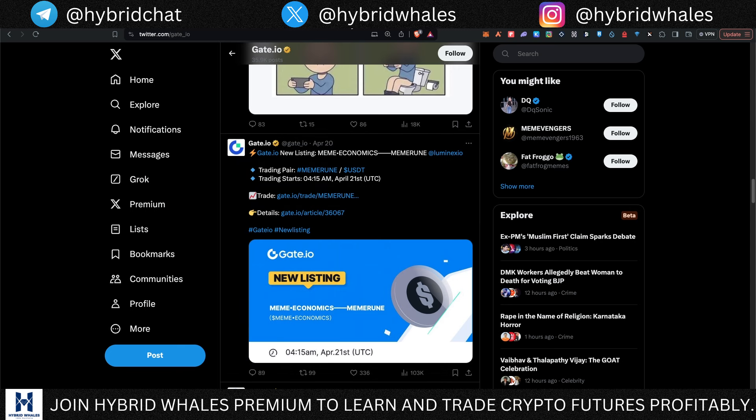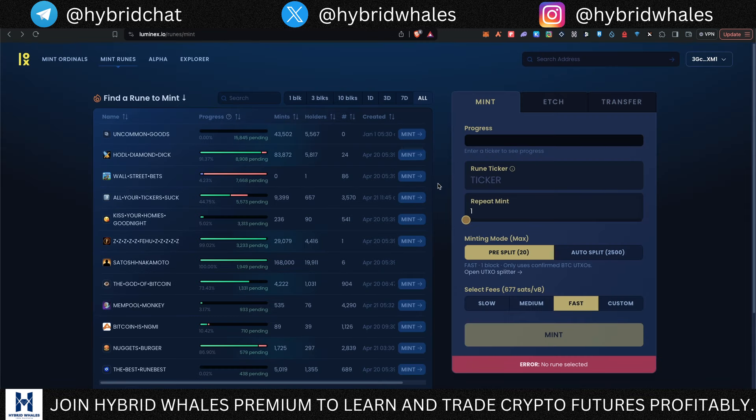Now, you can mint your rune on Luminex.io, and I'll give you detailed instructions on how to do that. If I find a good mint while doing my research, I will actually mint it in front of you. Here you can see all the runes currently available to mint — there will be a mint option in front of the ones you can still mint. Satoshi Nakamoto has already been fully minted out.